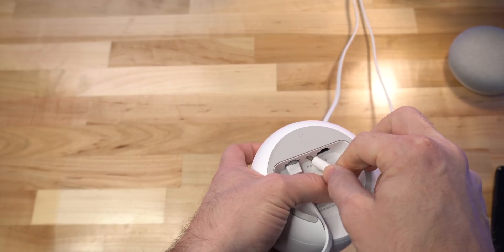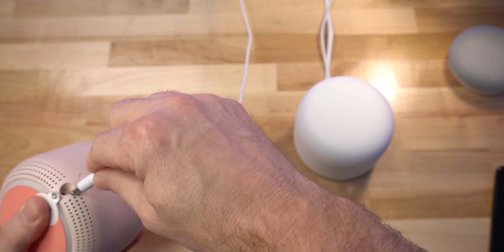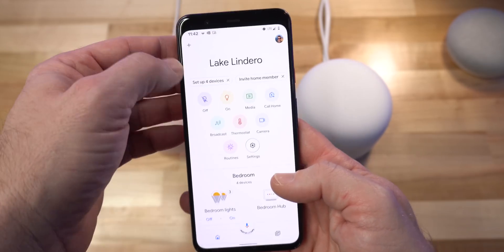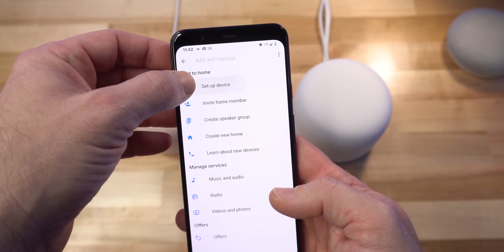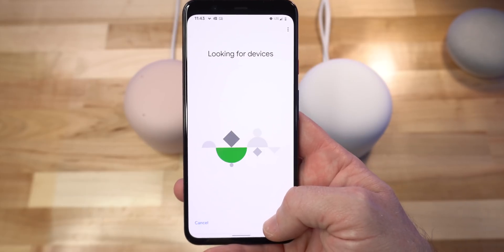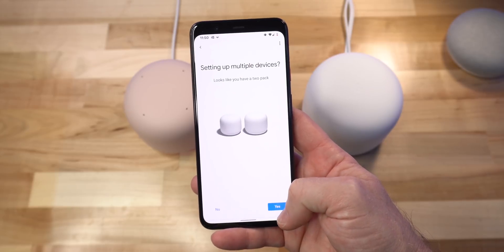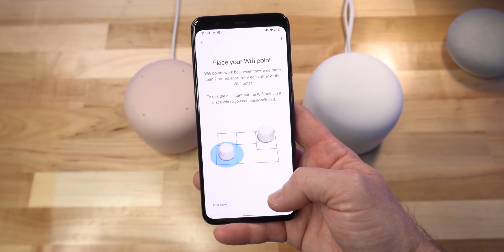Nest Wi-Fi is easy to set up. You plug in your router with an Ethernet cable to your modem, give power to the access point, then go into the Google Home app, add a device, and follow the on-screen directions. Once the router is set up, it will see the access point — hit yes and set that up. The router also has an Ethernet port so you can plug in a single device or connect an Ethernet switch for more ports.